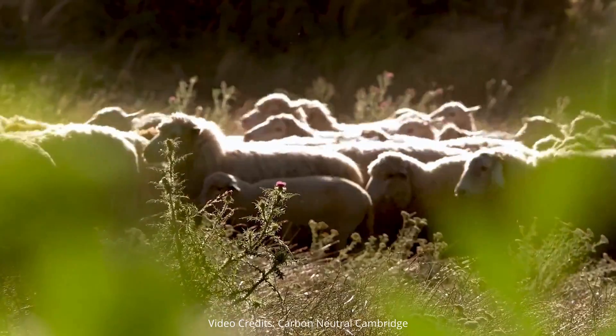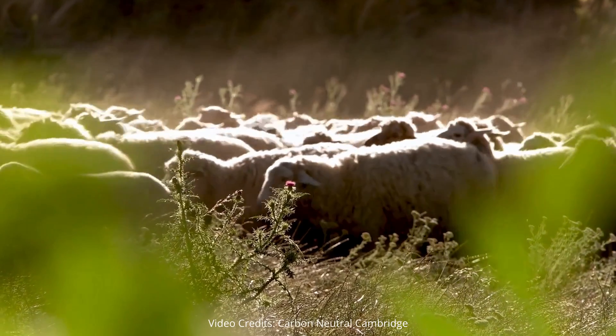Native breeds used to come along, munch and move on, and we want to recreate that system — come along, eat a bit, move on — so no piece of ground is over-munched or trodden.